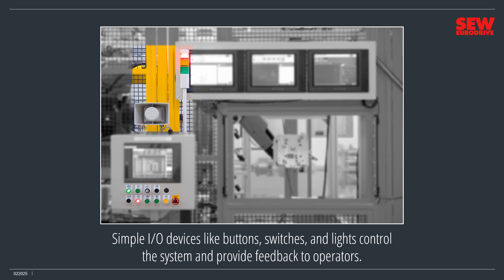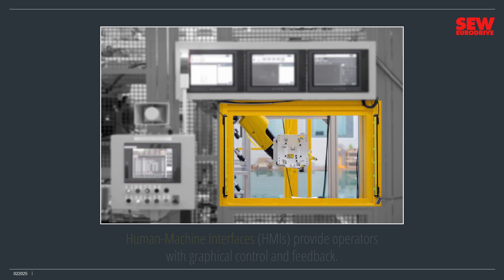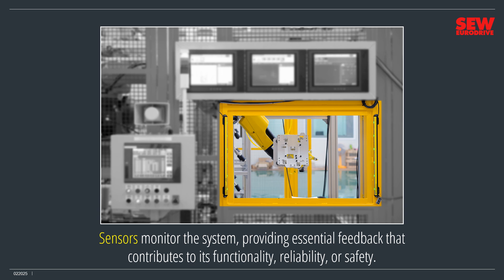This robot's control panel includes buttons and switches to control it and lights to report its status. It also includes a signal tower light for safety and an alarm horn to signal problems. Human-machine interfaces, or HMIs, provide operators with graphical control and feedback. Most are full-color flat-panel touchscreens. Operators control the machines by tapping on-screen controls and consulting graphical indicators that supply information about the machine's status. Finally, sensors monitor the system, providing essential feedback that contributes to its functionality, reliability, or safety.